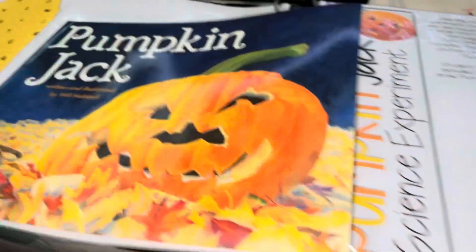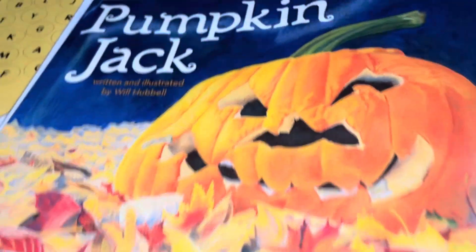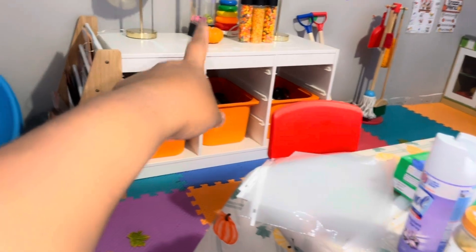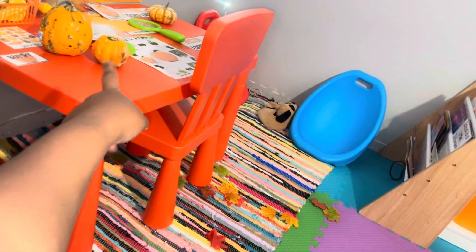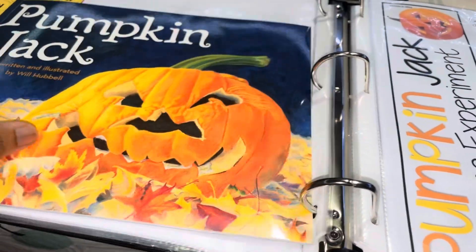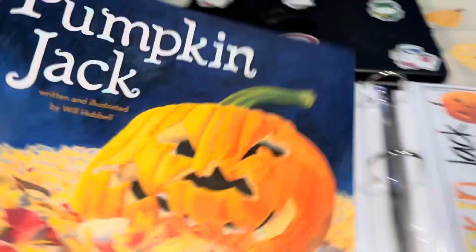I have to get bigger pumpkins because actually I only have that small pumpkin. You can do it with that small pumpkin, and I have the bumpy pumpkins, but I'm gonna get a little bigger pumpkins. So I think we're going to start on this experiment like in November.